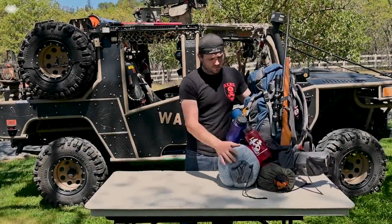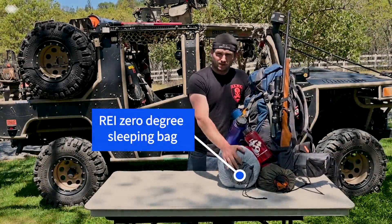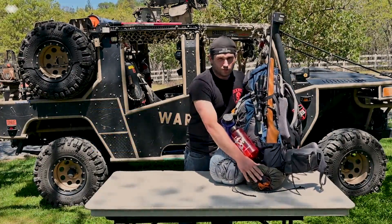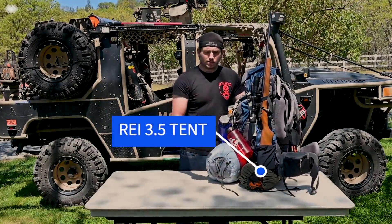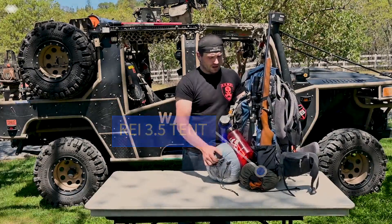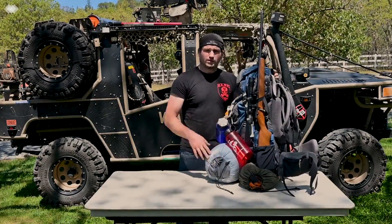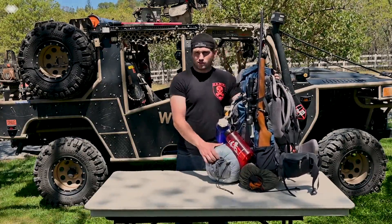Sleep systems. I went with a zero degree sleeping bag, which will cover anything I experience here in the Southern Oregon area. And I have a 3.5 person REI brand quick deploy tent, which is nice. All the rods for the tent are captivated and color coded respectfully to their locations. But 3.5 — I am a four unit family. It's me, my wife and my two small children, four and five years old. Obviously when they get bigger, we will have to upgrade to a full size four person tent, but right now we fit in this perfectly.